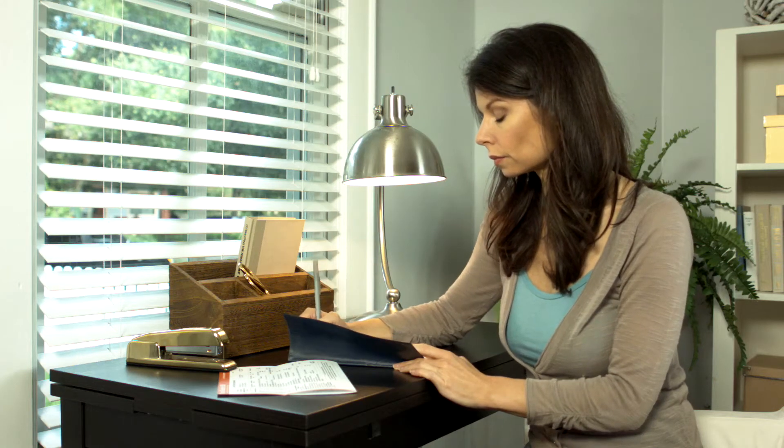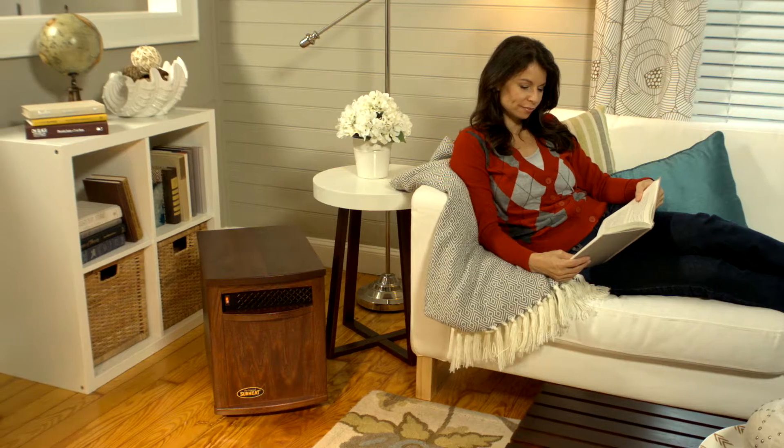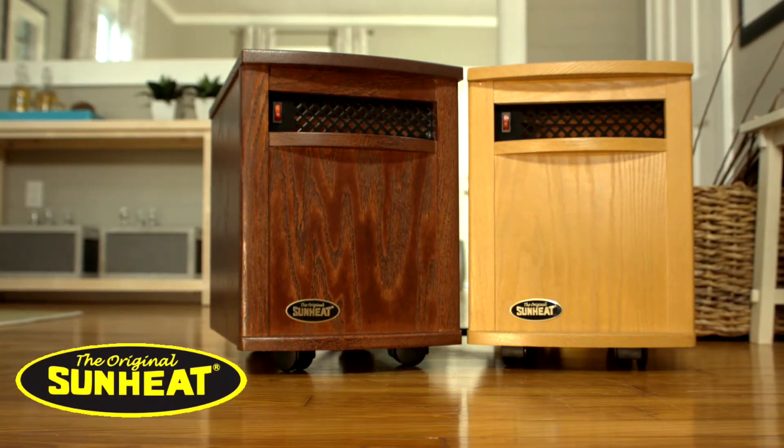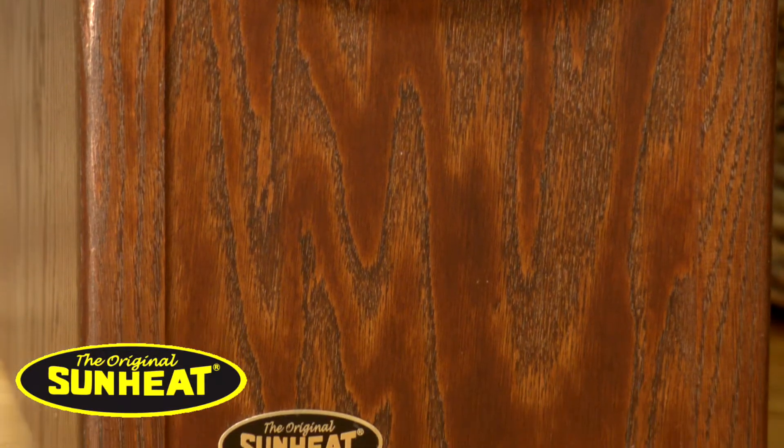How would you like to save money on your heating bill? How would you like to stay warmer with even heat and without drying the air in your home? Introducing the USA 1500 Infrared Heater from SunHeat — the heater that evenly heats up to 1,000 square feet and looks beautiful doing it.